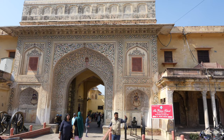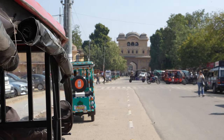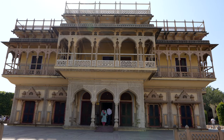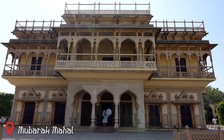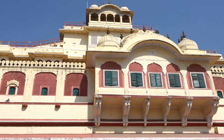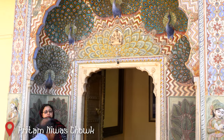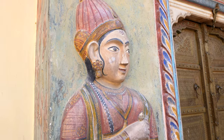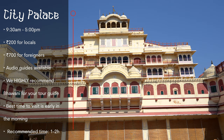The City Palace is a magnificent palace complex in the heart of Jaipur, built in the 18th century. It comprises several palaces, courtyards, gardens, and museums, and is a unique example of the fusion of Rajasthani, Mughal, and European architecture. Key buildings include the Chandra Mahal, Mubarak Mahal, and Diwan-i-Khas. The Chandra Mahal is still the residence of the royal family today. The Pritam Nivas Chowk courtyard has four gates representing the seasons and Hindu gods.